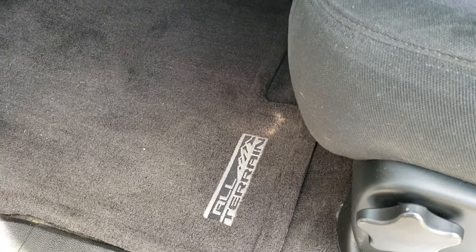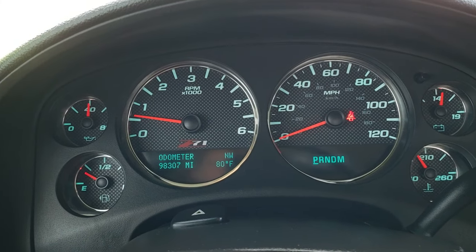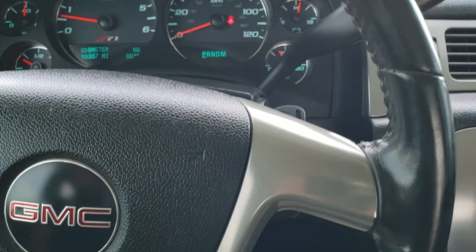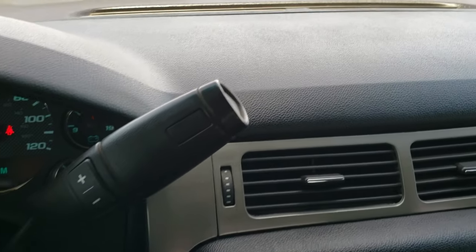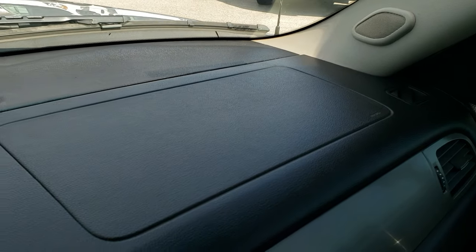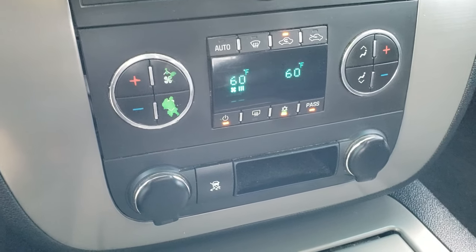Inside, the SLE package gives you the black cloth interior — there are no rips or tears on the seats. You get a power driver seat and all-terrain floor mats throughout. Inside the vehicle you can see it has the Z71 instrument cluster and this truck has 98,307 miles. You get an outside temperature and compass display, a leather-wrapped steering wheel in really nice shape, cruise controls on the left, and the six-speed automatic transmission. The dash is in excellent condition. You also get AM/FM and Sirius XM radio capabilities, dual climate control, and stability control.